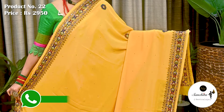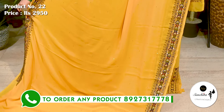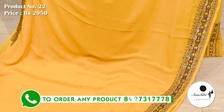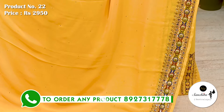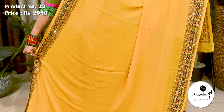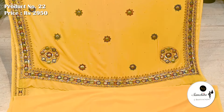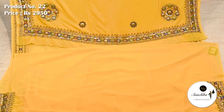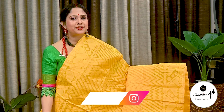Sari number 22 priced at ₹2950. Gorgeous border decorated with glass pipe, mirror, zari and sequin work. Gorgeous pallu decorated with beautiful handwork. This is the blouse piece with beautiful handwork.